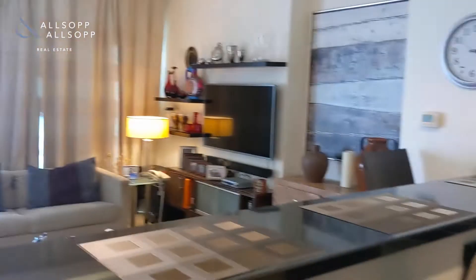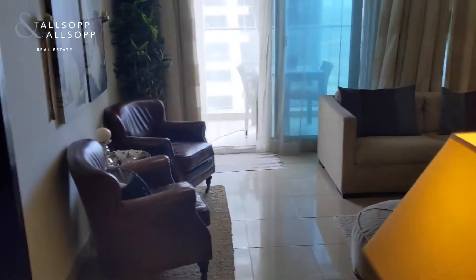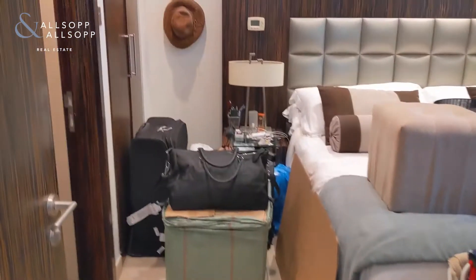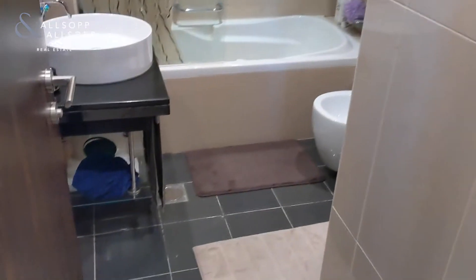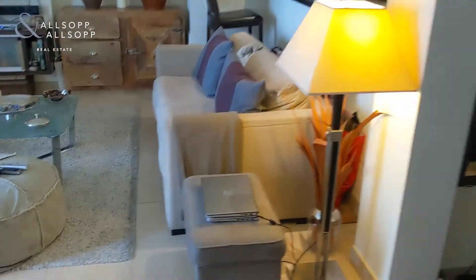The kitchen is also separated from the lounge area. As you continue through the apartment you have a bedroom on the left-hand side, which is currently just being used for storage as the apartment is vacant. As you come through you've got the ensuite in there that you can see too.